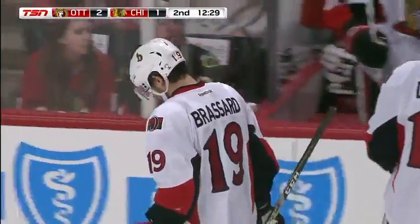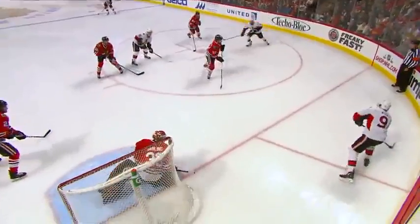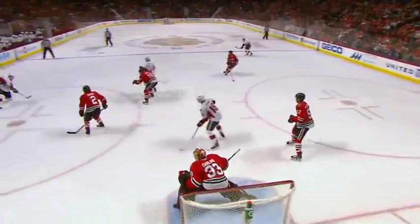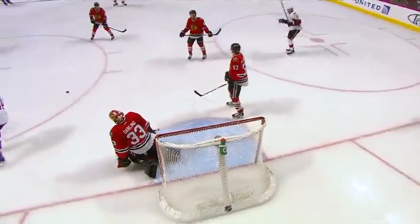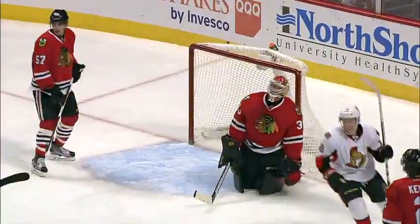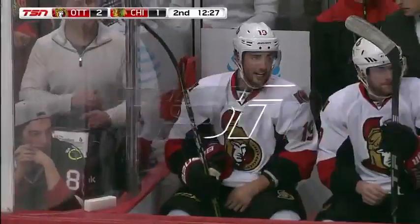Either way it was terrific puck movement by the Senators in the dying seconds of the power play. Good puck movement, and that was all made possible by it being kept in by Chris Wyman — slow it down, change sides, this is a one-timer. Beats Darling on the blocker side by Broussard — it actually goes through Duncan Keith. The Senators are up 2-1.